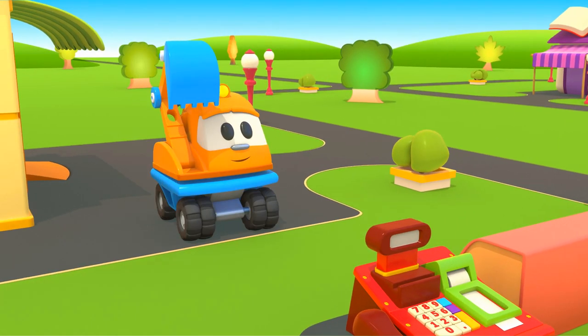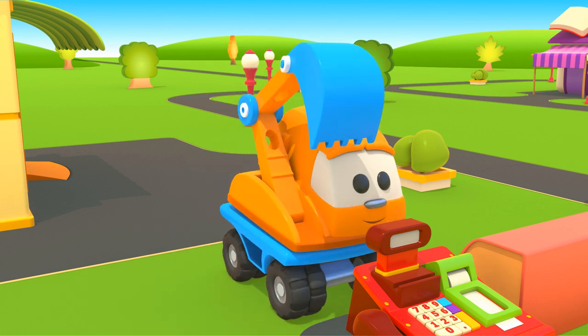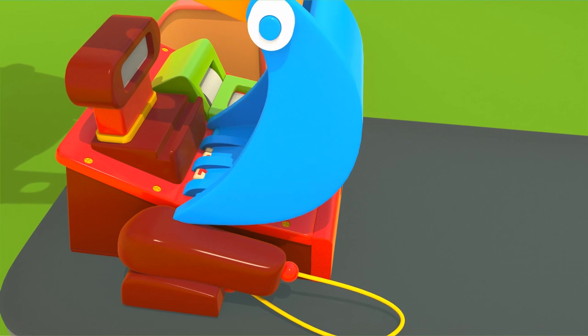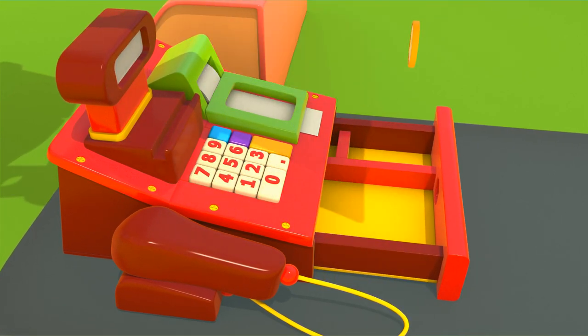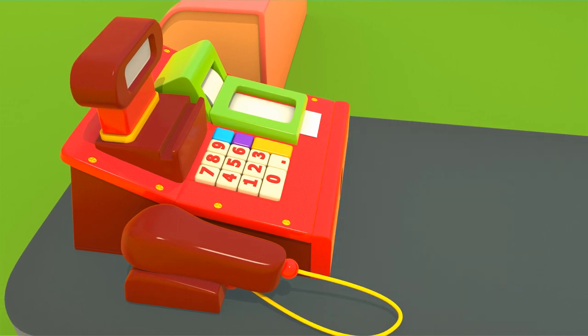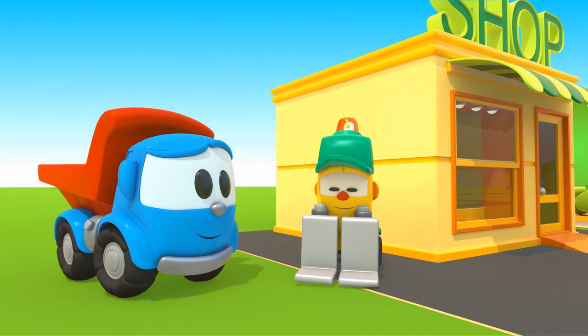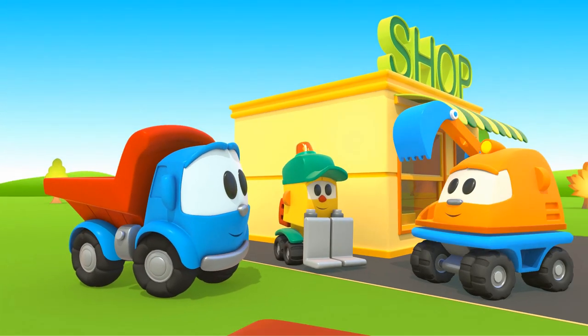And this is Excavator Scoop. He brought something in his bucket. What is it, Scoop? Coins! Now Lifty can open his store.